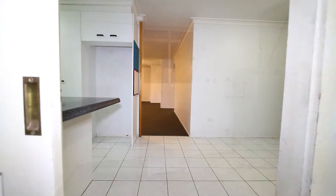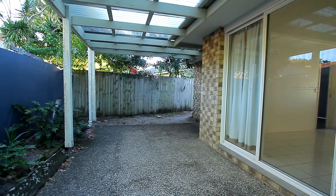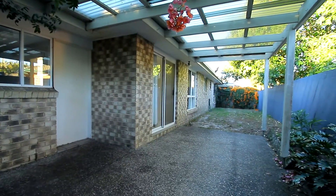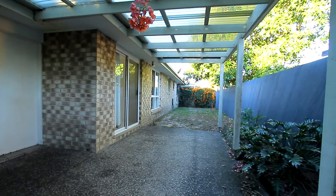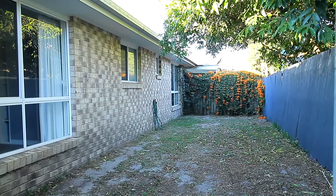From the garage, we go back into the dining area of the kitchen, then outside to a large undercover area. The roof has recently been replaced. There's a fenced rear yard, but no pets are accepted.